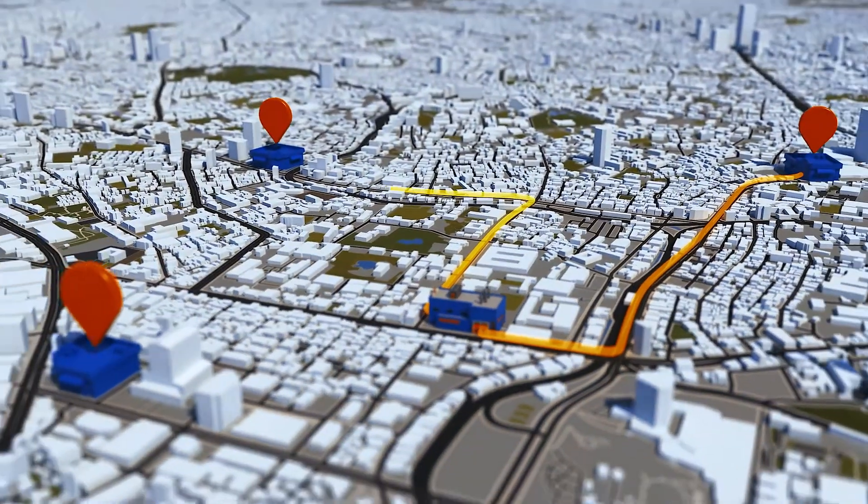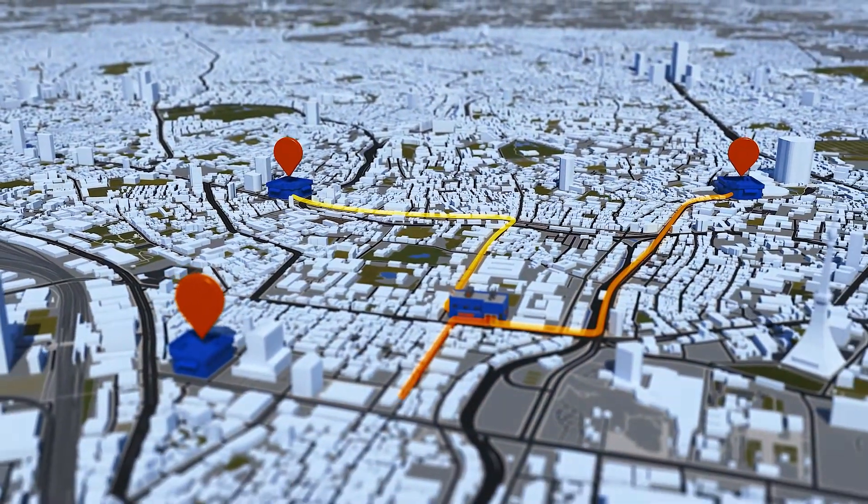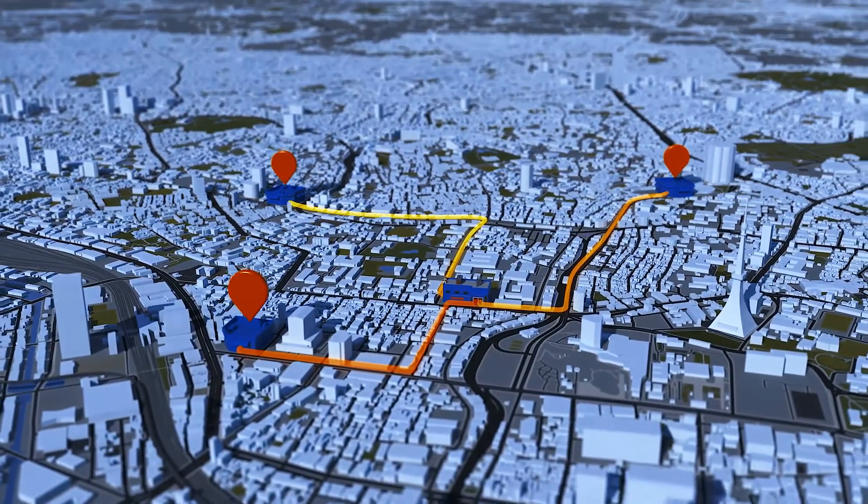By having the system in remote locations, such as consignment stocks, you can monitor inventory levels in real-time.